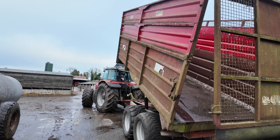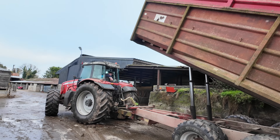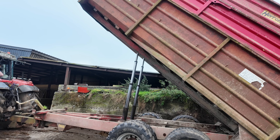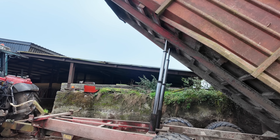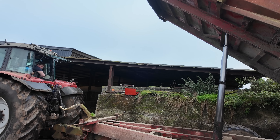Every time before you go out to cut silage, you make sure your trailer tips and your wheels are pumped — just in case you have a lack of oil in a tractor or a burst pipe that you didn't know about. Turn on the headland management.